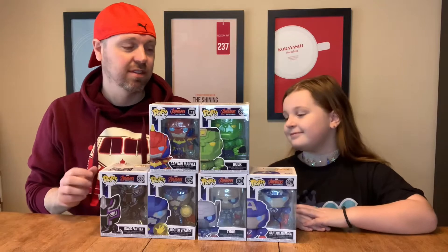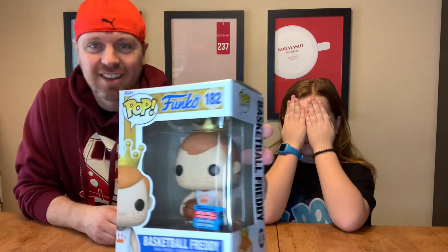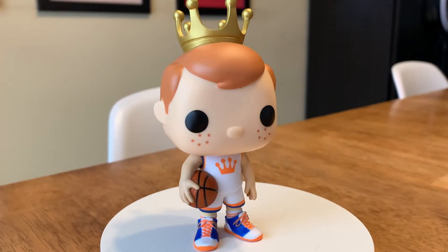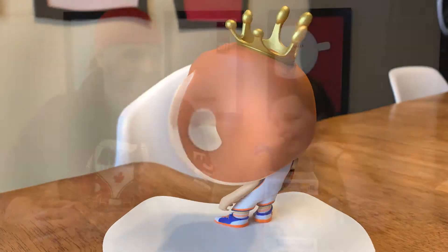I do actually have one surprise for you. I have no idea what this is — it is a pop that we don't have in the collection at all. Are you ready for it? Can I close my eyes? You sure can. I'll show the camera, and then I'll show you. I know you've wanted one of these in our collection at some point. Yes! How did you even get a Basketball Freddy? It was on K-Dog and Fish. So this is the first Freddy Funko that we have in our collection now — a Basketball Freddy from the 2021 Fall Convention.